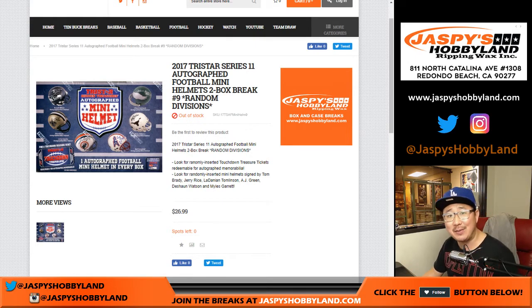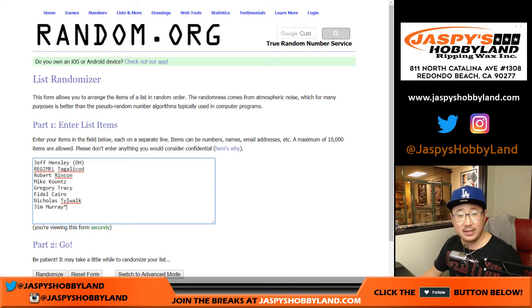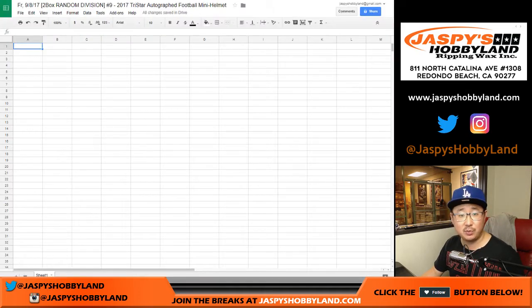If you missed out, go visit jaspyshobbyland.com anyway. There is always fun stuff like this on the website. All right, big thanks to these folks for getting to the action. This is break number nine.